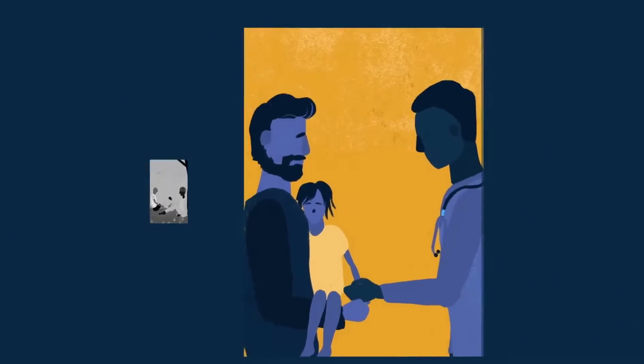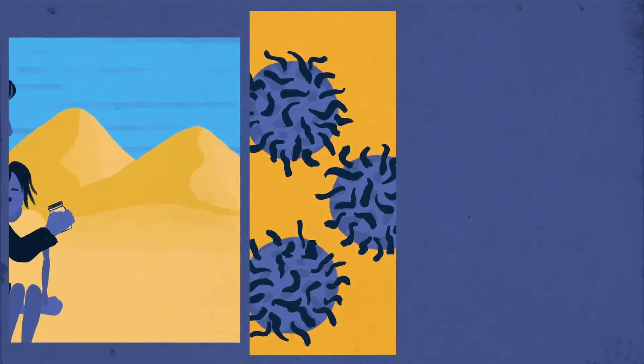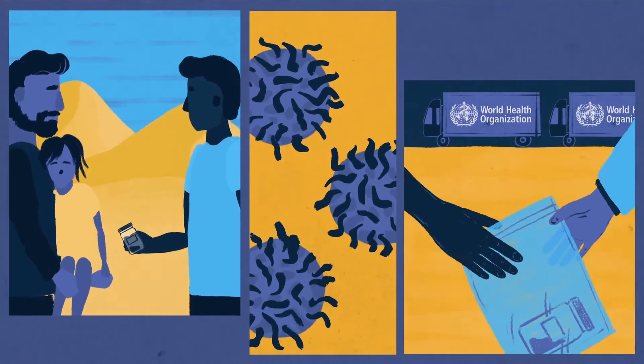Next, the surveillance system needs to find out whether Amina's paralysis was caused by the virus. Because polio lives in the intestine, the health worker collects two stool samples from Amina. They then package them safely and send them to a laboratory.